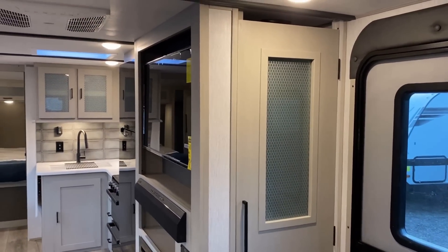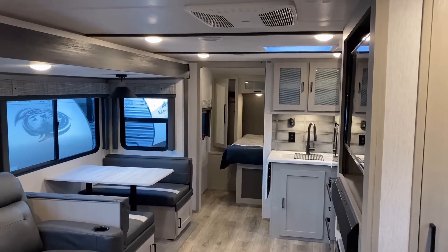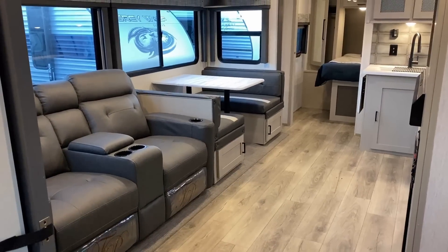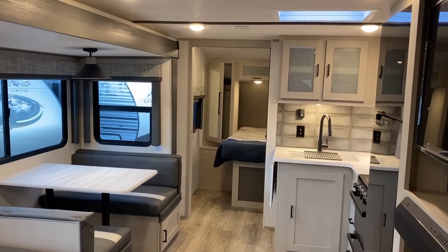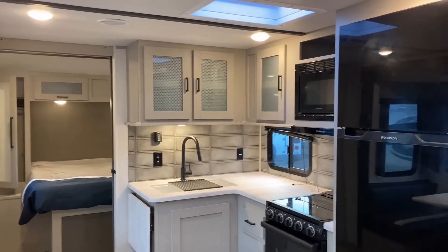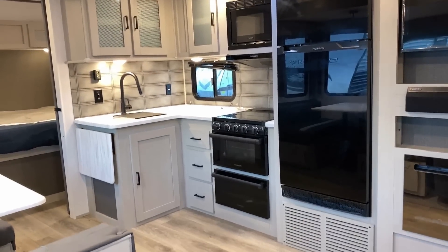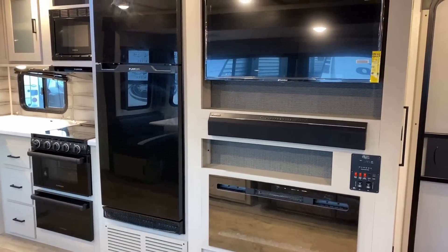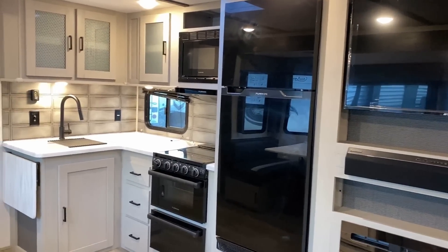When like every travel trailer manufacturer and their brother makes a floor plan like this — some making several variants of it, like Jayco comes to mind: Jay Flight, Jay Feather, Whitehawk, Eagle HT, four different Jayco travel trailers all have a variant of this floor plan — it's that popular. That can feel a bit same-same, like everyone's just copying one another. But they all do it a little bit differently. I get the idea of floor plan fatigue — I've been doing this for pushing 14 years, I certainly feel it. But what keeps me coming back is the fact that they all do it a little bit differently.